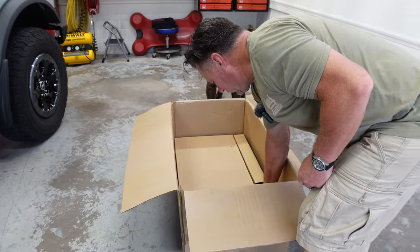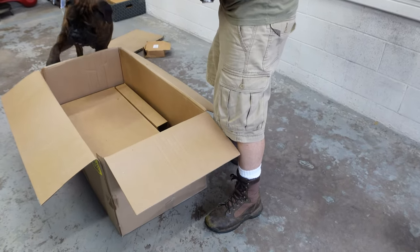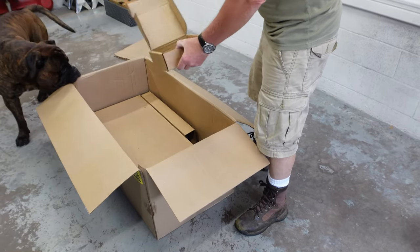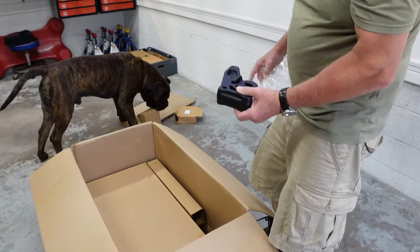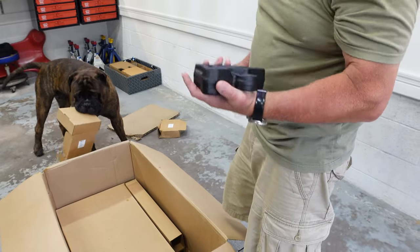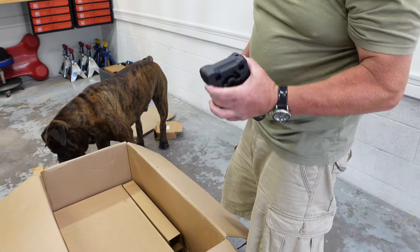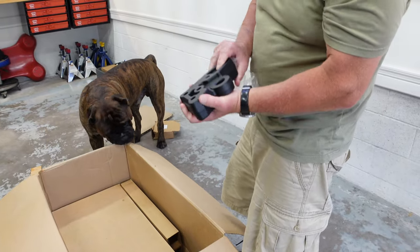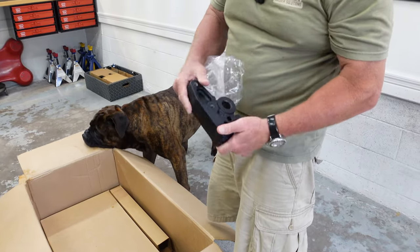Another small box — this is the other mount. That must weigh — that's got to be 10 pounds each. That is a beautifully cast and machined piece right there.